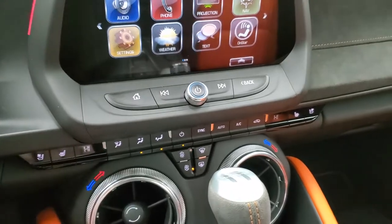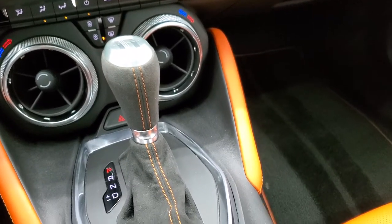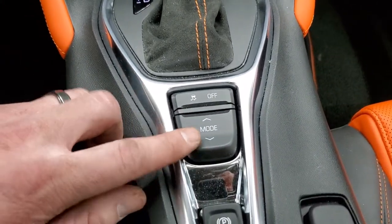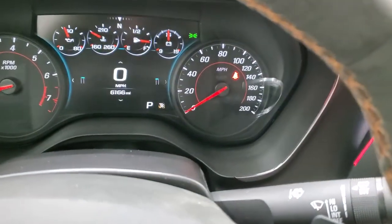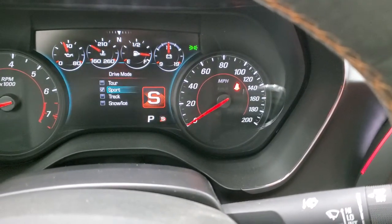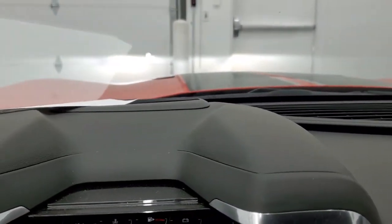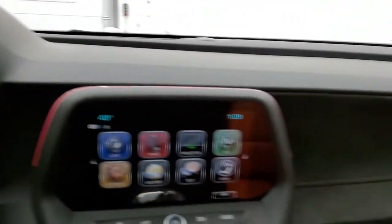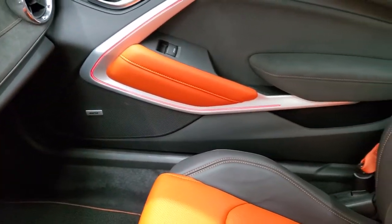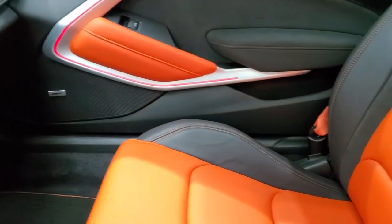You get heated and cooled seat buttons and dual climate control — all your other climate controls are right there. It has the 8-speed automatic transmission, and notice you get that orange stitching on the shifter as well. This one has the different drive modes: sport, tour, track, and snow and ice. This one also has the heads-up display on the windshield. On the passenger side dash and trim, you can change the color of the lighting on the doors to match the inside of the car.